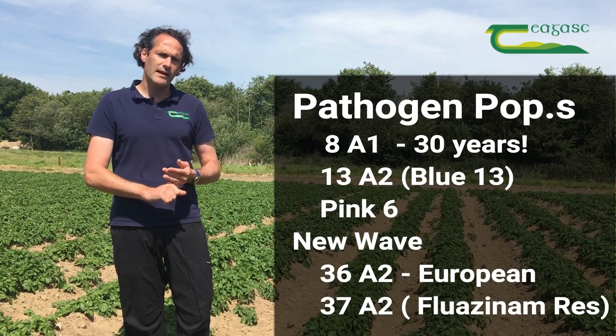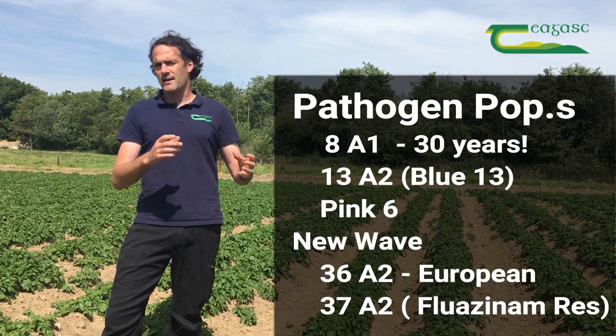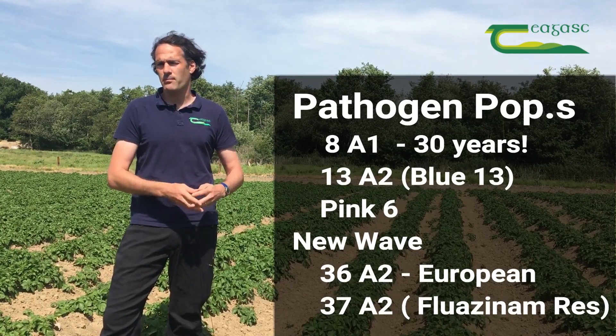We also have our 13A2 — our Blue 13 as a lot of people might be familiar with — and our Pink 6. These strains came in about 10 years ago and fluctuate depending on the season, but they are there.